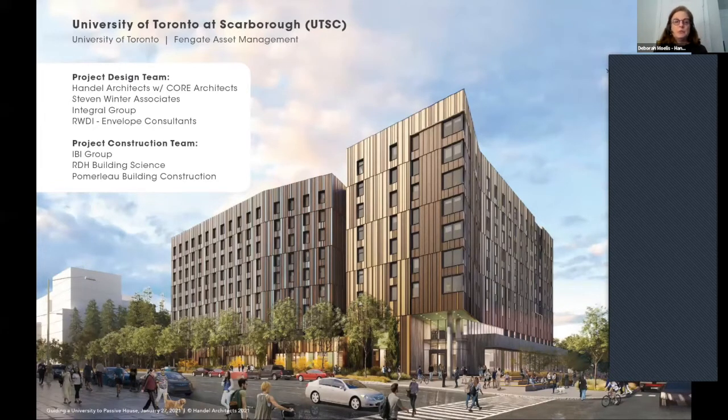A little background on the project team: this is actually our second time on this project. We first did it in 2017 with IBI as a team — we submitted a design, it was too expensive, end of competition, money lost, lots of effort. Then we went in a second time in 2019, teaming up with Core Architects, Stephen Winter, Integral, and RWDI. We ultimately won that competition, proving we could do passive house for the university.